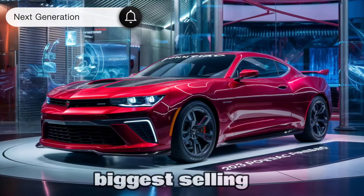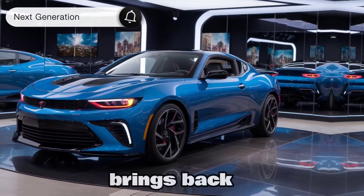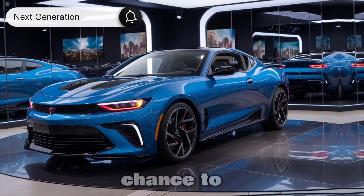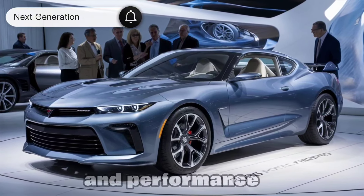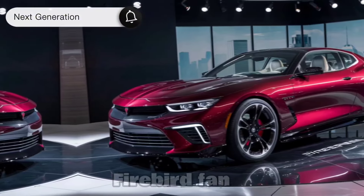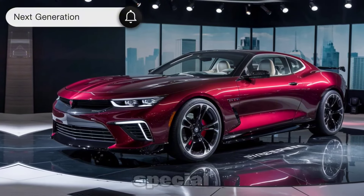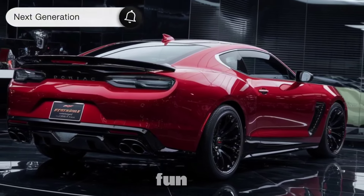The Firebird's biggest selling point is the return of a legend. This car brings back a piece of automotive history with a modern twist — a chance to own muscle car heritage with all the latest technology and performance to keep up with today's driving demands. Whether you're a nostalgic Firebird fan or a new-age gearhead, this car promises something special.